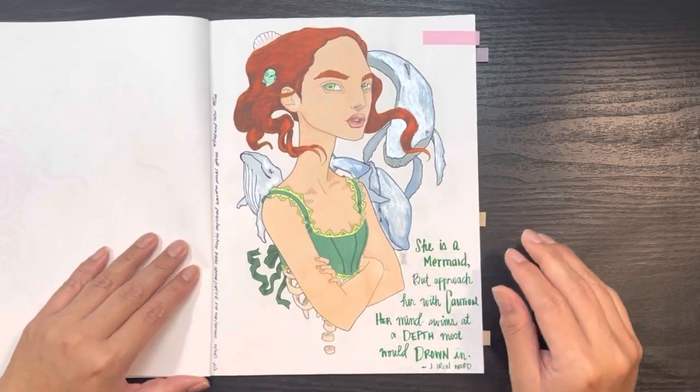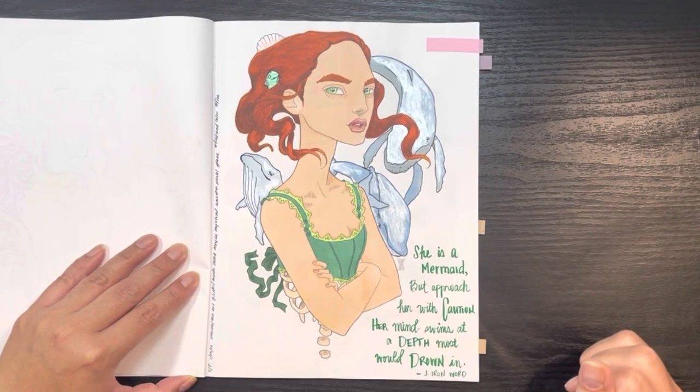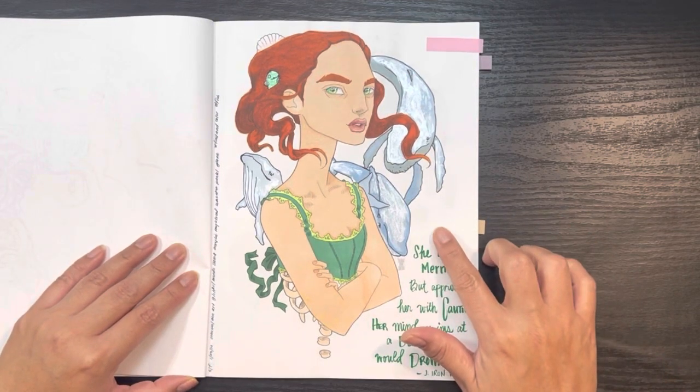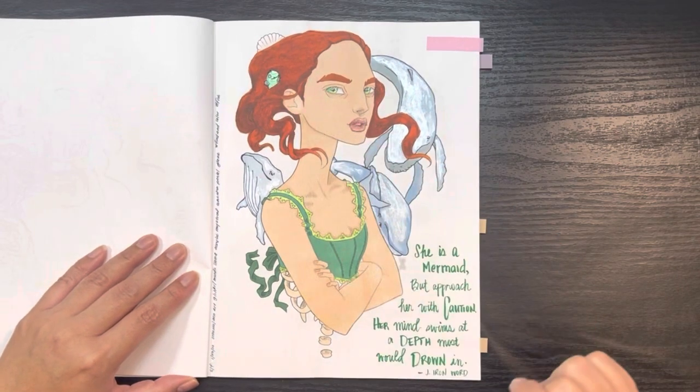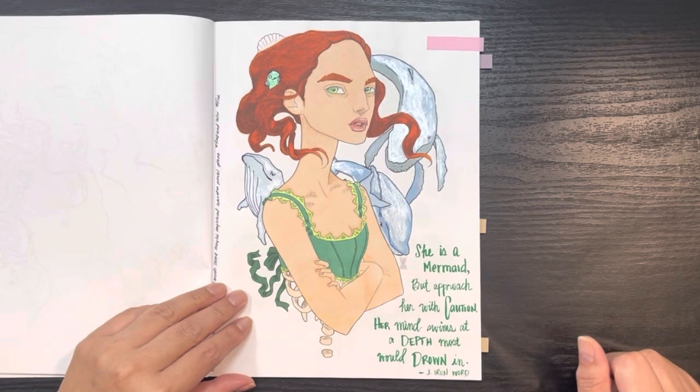This one I did in January 2022 — I believe it was the very first picture I completed out of this book, because it was for an Olga Rani prompt of "fish." It says "She is a mermaid, but approach her with caution — her mind swims at a depth most would drown in" — a quote by J. Iron Word.